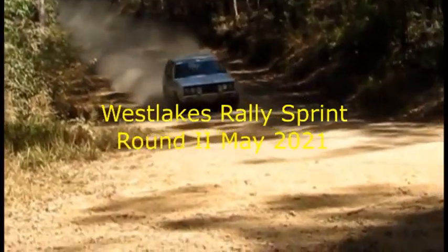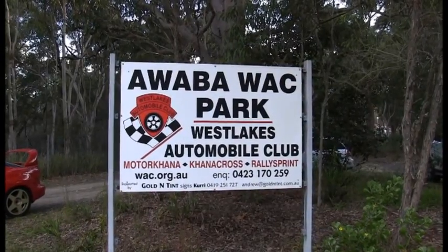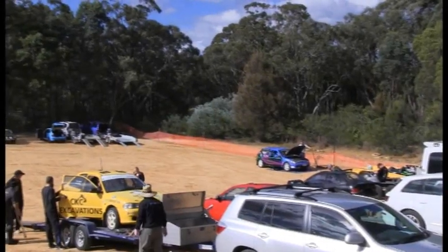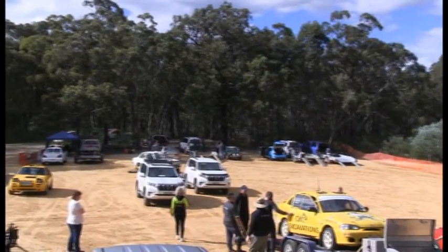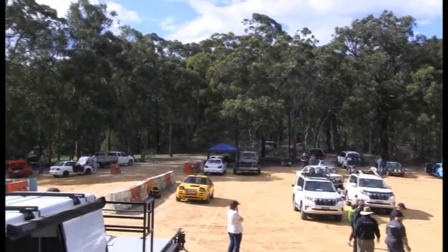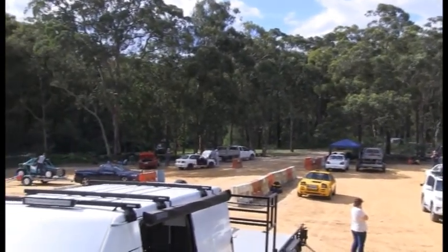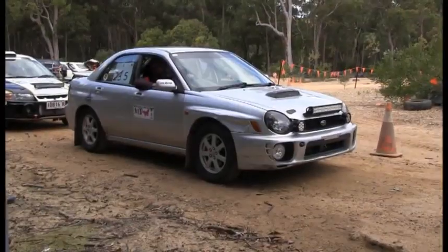Welcome to Yellow Lake Motor Sports Coverage here today of Westlake's Automobiles Club's Rally Sprint Series. This is round two in May of 2021. Competitors here are getting themselves organised for the start of the event, getting their cars unloaded and generally prepping for the event.